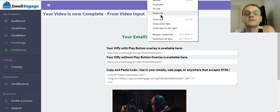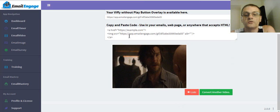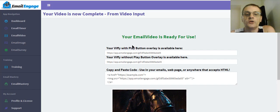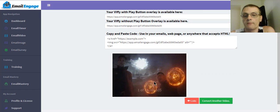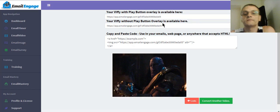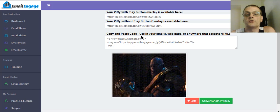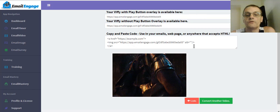What's going to happen is it generates a GIF right there. They call it a VIFI — a video GIF basically. You can have it with the play button showing, or without the play button. Or you can use the copy-and-paste code to put it in your emails, web pages, or anywhere that accepts HTML. So very simple and very easy.